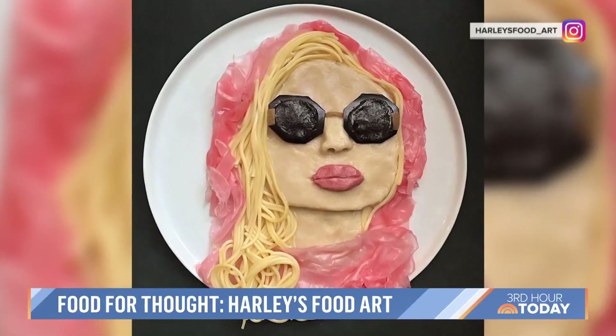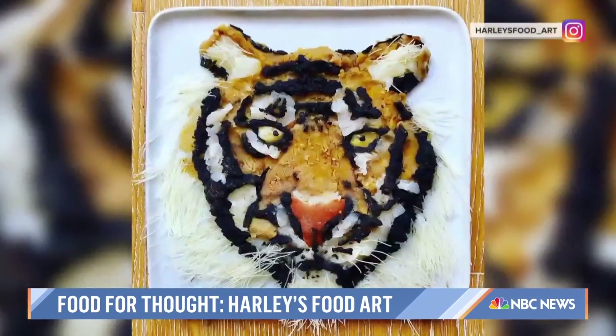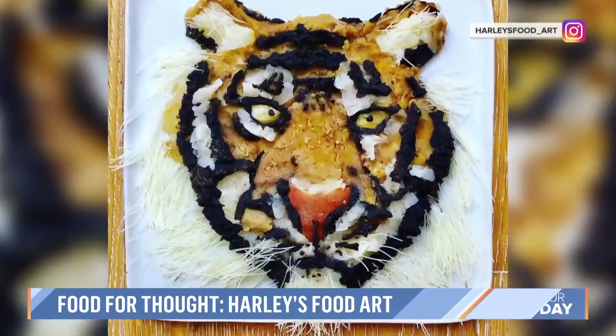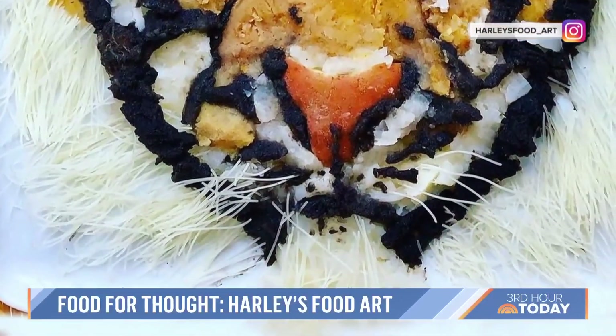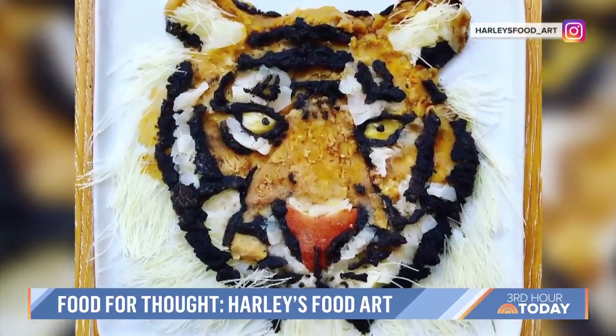Sometimes he'll just do a character. White Lotus was super popular and I loved it, so of course I had to do Tanya, which got a really great response from everybody. One of my favorite pieces is my tiger — it's almost like it's ready to jump out at you. I used soy sauce to dye the mashed potatoes brown, rice noodles for the whiskers and the hair to bring a lot of texture, and some yellow pepper and red potato.